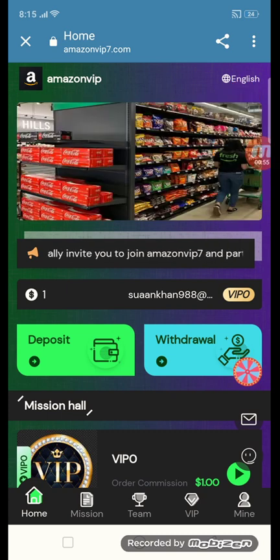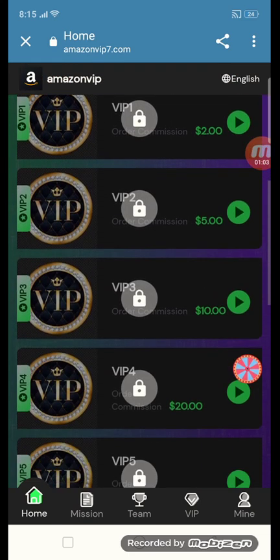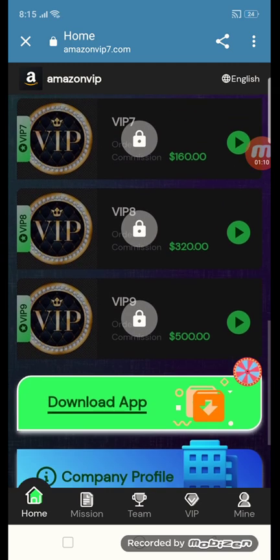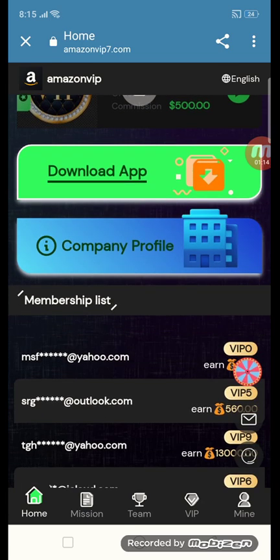Now let me show you how to get a deposit. The platform has deposit, withdraw, and mission hall sections. There are VIP levels from VIP 0 through VIP 9. You can also download the app, view the company profile, and see the membership list here.